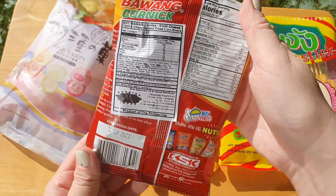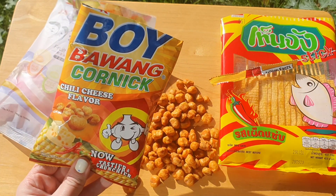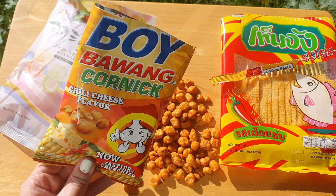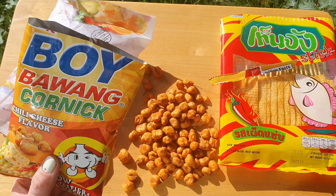Very good snack from the Philippines, guys. Very good one — I would give it 9 out of 10 because I don't know what's so good about it, it just is.